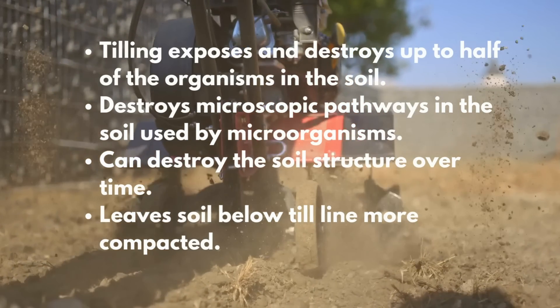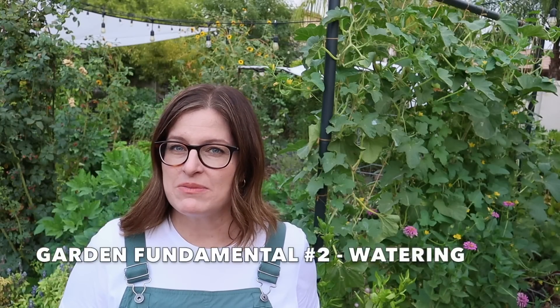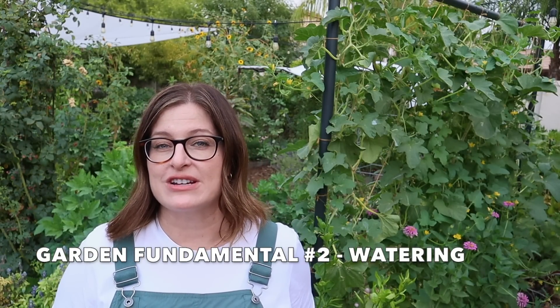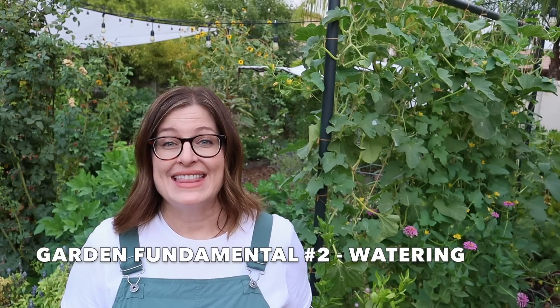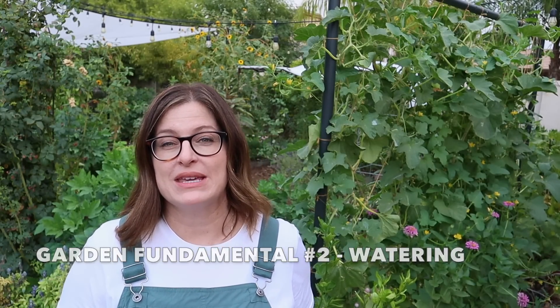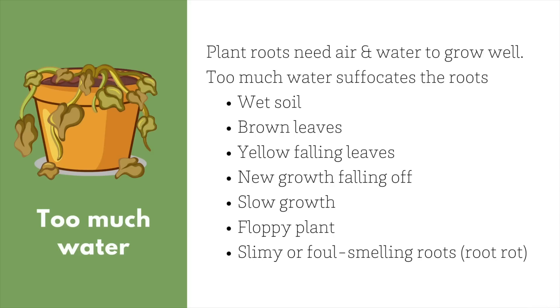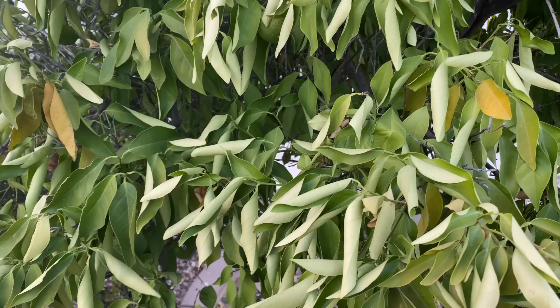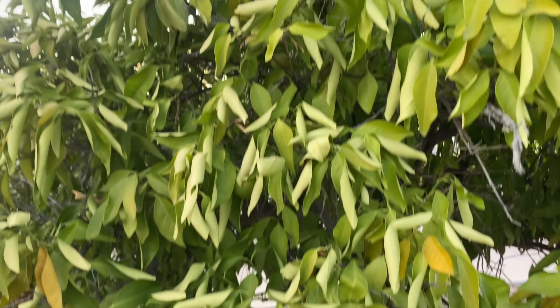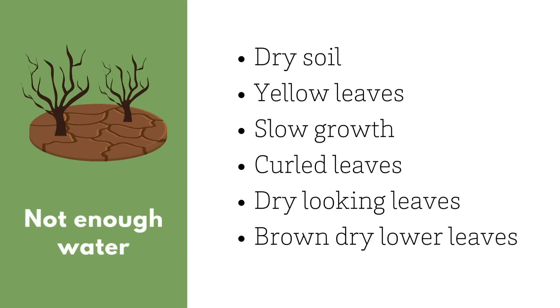The next fundamental principle is watering. Most problems in the garden can be traced back to incorrect watering — either too much or not enough. Over-watering tends to be more of an issue than under-watering because we tend to love our plants too much, but plant roots need air as well as water to breathe. Not watering enough is also an issue, especially in very hot, dry conditions.